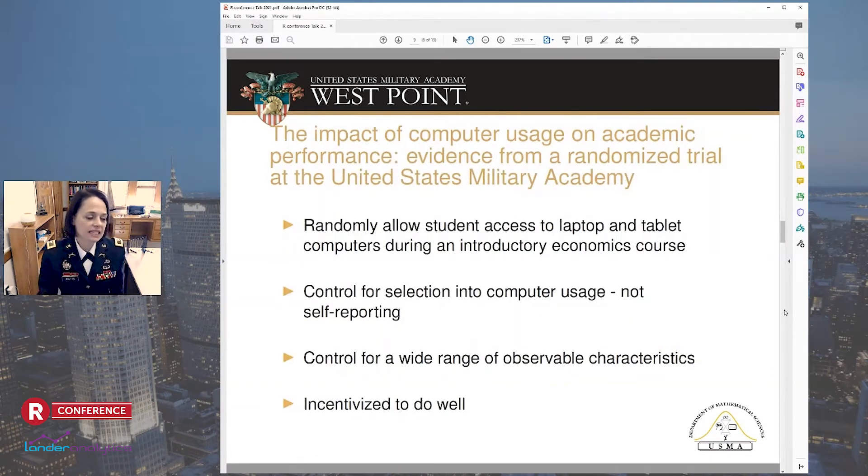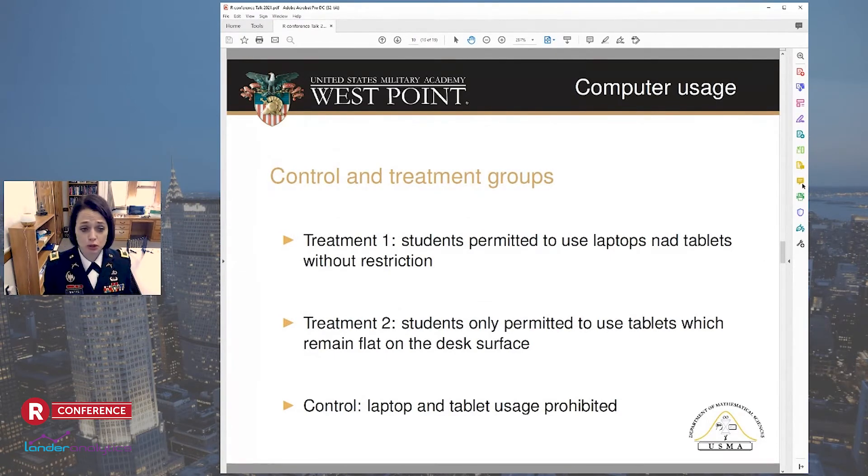The second study is the impact of computer usage on academic performance, and here we really looked at more of a randomized trial. This paper was done by Dr. Susan Carter, vice dean for academic affairs. They note that anecdotal evidence suggests that professors and teachers are increasingly banning laptops, computers, smartphones, and tablets from their classrooms. They evaluated the effects of an experiment that randomly allowed students access to laptop and tablet computers during an introductory economics course. Treatment one: students permitted to use laptops and tablets without restriction. Treatment two: only permitted to use tablets lying flat on their desk. Control: laptop and tablet usage prohibited.